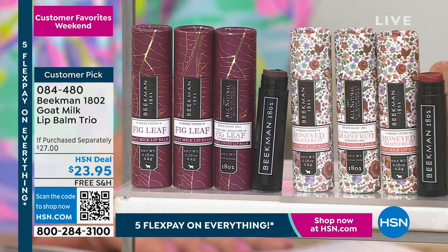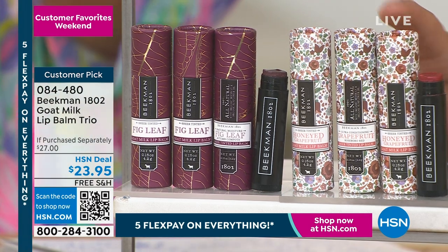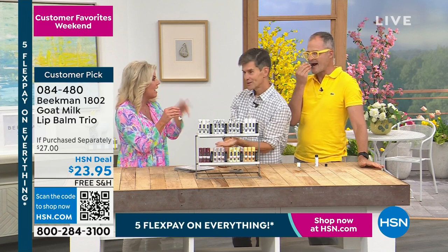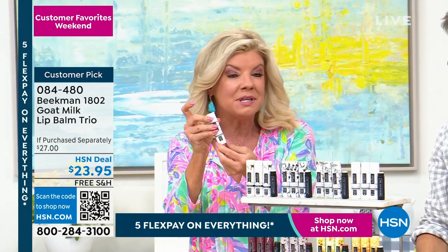Not only are you getting each of the lip balms, but each one comes in its own carrying case, which I love. You can save them and use them for other things — little aspirins, dollar bills, tweezers. They're perfect. So you get three of those on top of everything.